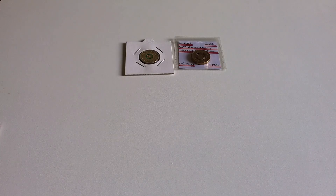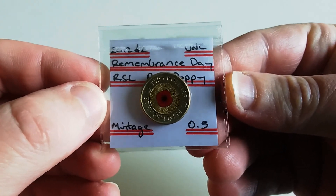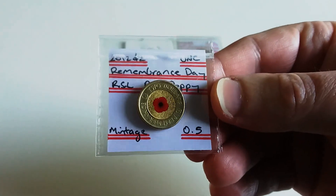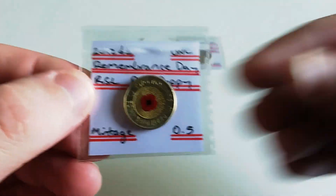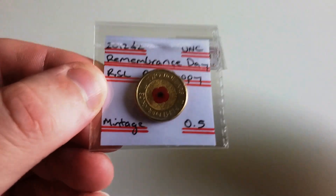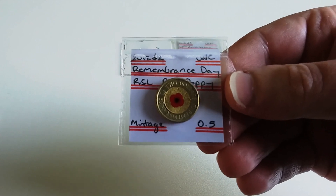These last two are debatable — all of them are really, these are just my opinions based on what I've been seeing in Facebook groups and sales on eBay. So I've put at number two the 2012 Remembrance Day RSL red poppy. This coin is in demand — it always has been — and it's been the most popular colored two dollar coin ever released.